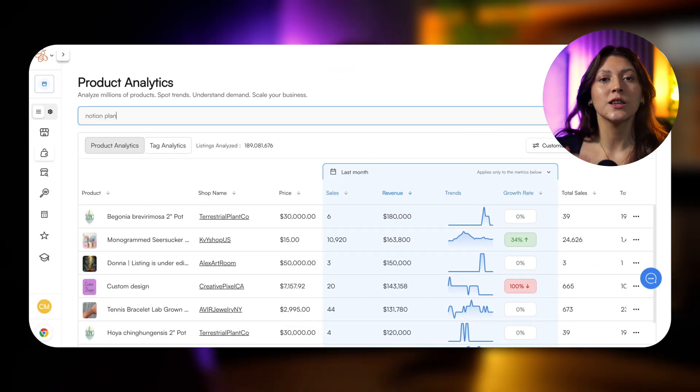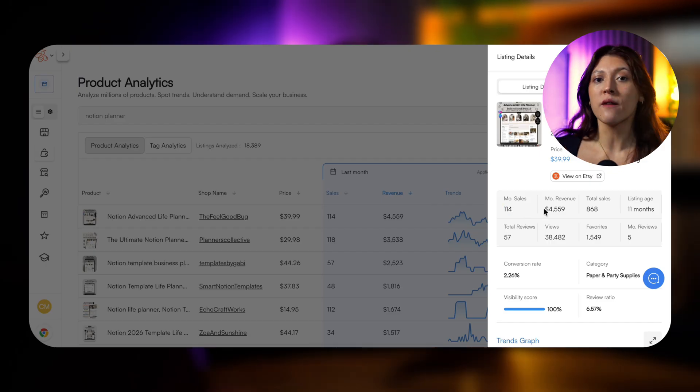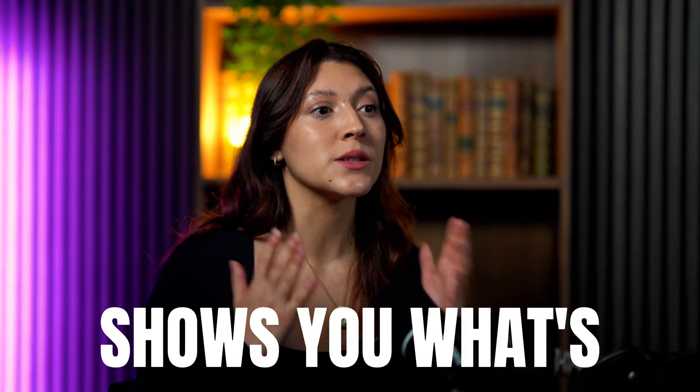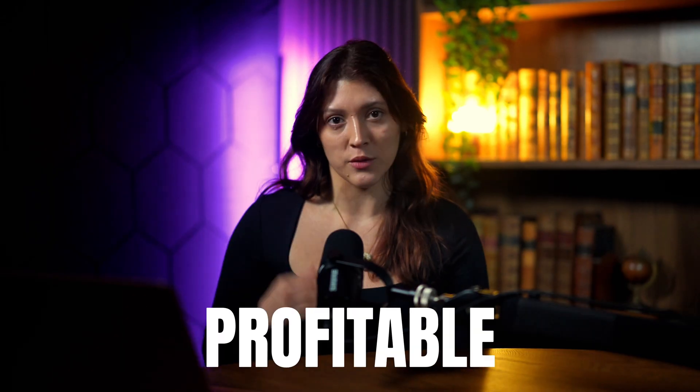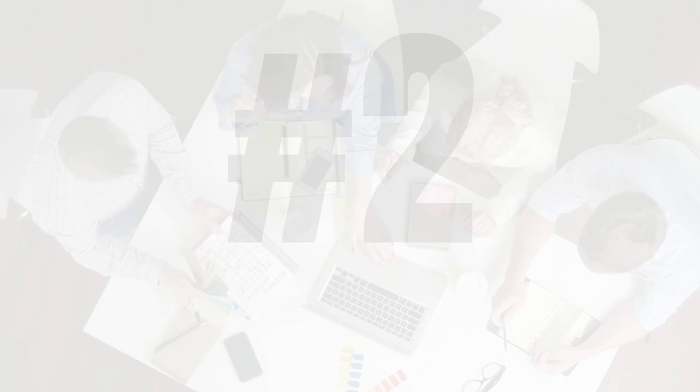Then jump into Everbee analytics and drop in those same listings. Instantly you will see what's really going on: how many sales they make each month, the revenue they pull in, how old the product is, and even the average rating. That's the difference between guessing and knowing. Etsy shows you what's visible, Everbee shows you what's profitable. When you use them together, you remove all the guesswork — you're validating trends, not guessing them.